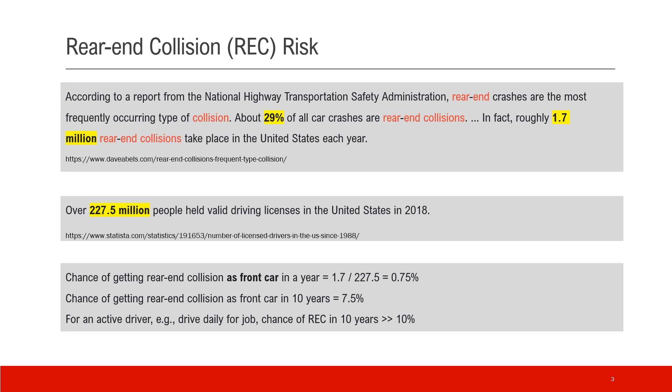There are 227.5 million license holders in the US as of 2018, and that number should be roughly the same over the years. Simple math shows the chance of getting a rear end collision as the front car is about 0.75 percent, so over 10 years that chance goes up to 7.5 percent. For active drivers — for example, driving daily for work — the chance over 10 years will be much higher, actually over 10 percent.